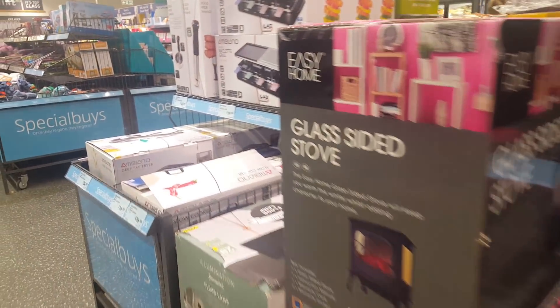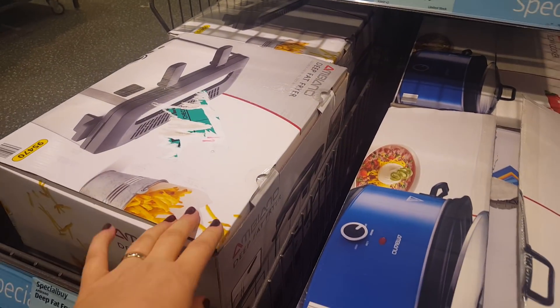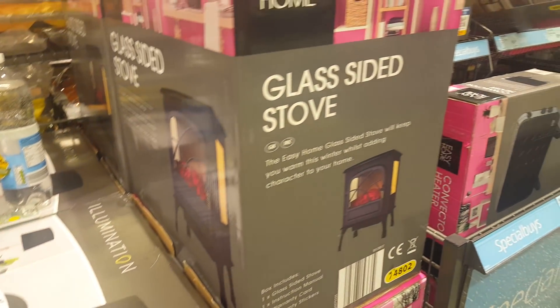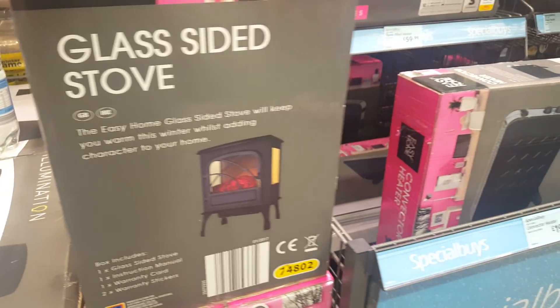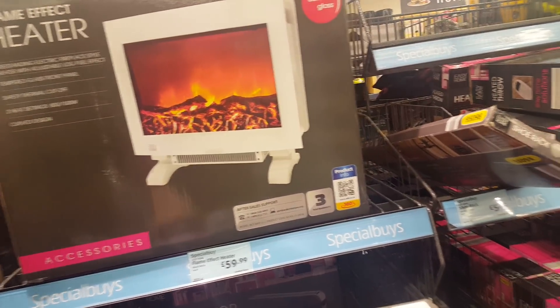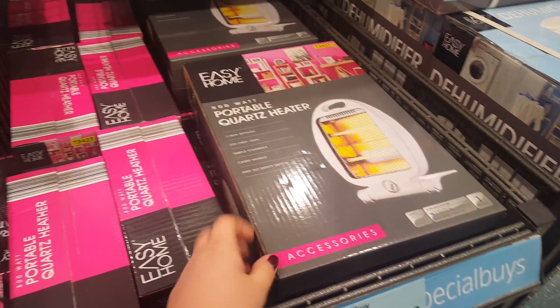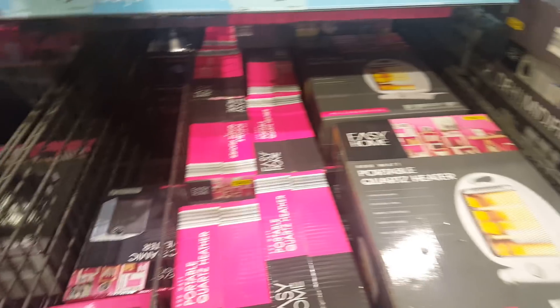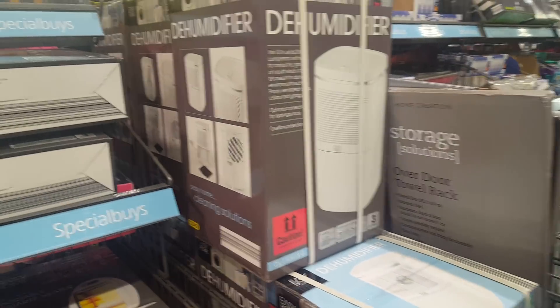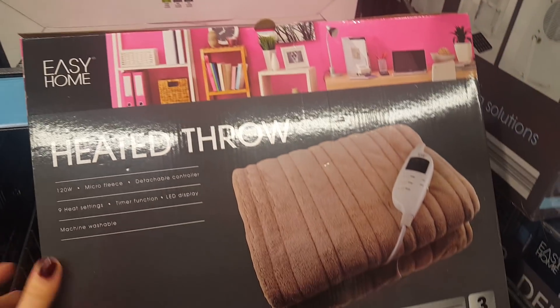And then this section here is sort of similar kitchen stuff — there's a deep fat fryer at £24.99, slow cookers. They've got some little fires here, some heaters, a flame effect heater, and a little portable heater there for £7.99. Ceramic heaters and a dehumidifier. There's also the heated throw that we saw in the other shop as well.